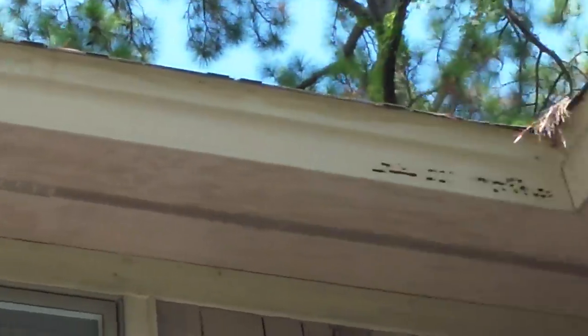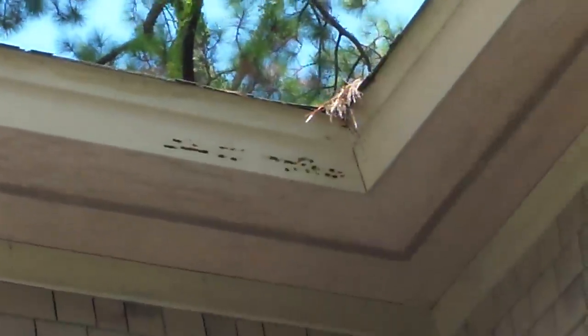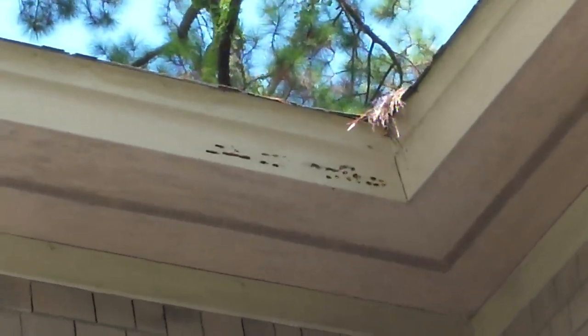So be on the lookout — like I said, they'll make little holes, you'll see little sawdust piles, but then they'll rattle out the wood like that. This is Preston Sandlin with Home Inspection Carolina, thanks a lot.